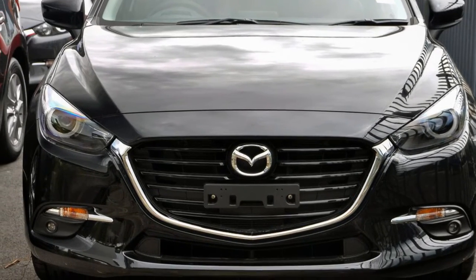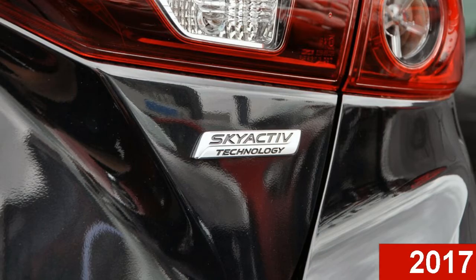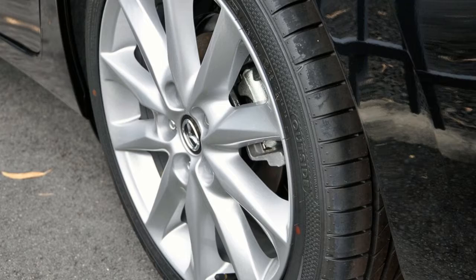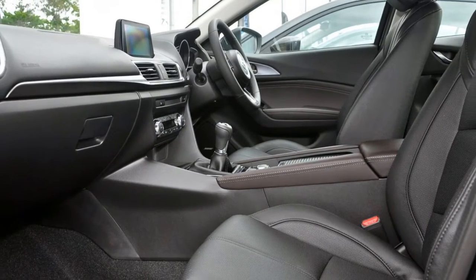Imagine yourself in this Mazda 3. This 3 has a reliable 2.5 litre engine and a smooth shifting automatic transmission. The attractive black exterior is complemented by its stylish interior. This vehicle has all the features you could dream of.